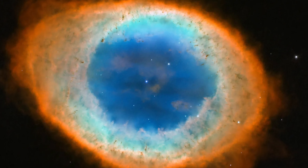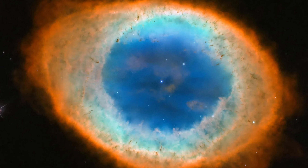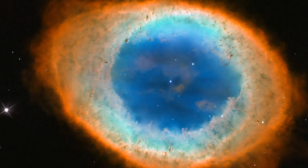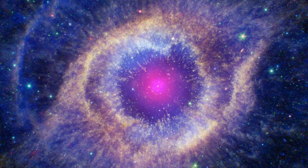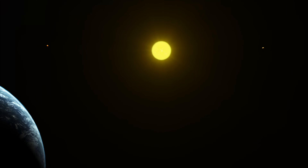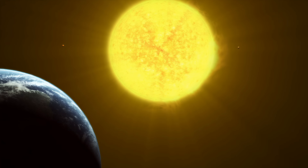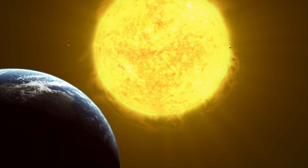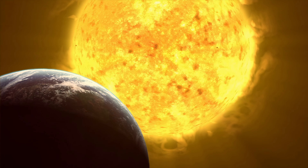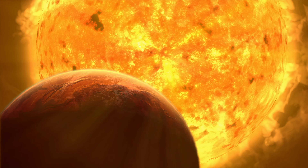Planetary Nebulae are formed when a star dies and, in the process, creates dramatic formations of radiating cosmic gas. Some other examples include the Helix Nebula and the Dumbbell Nebula. These are caused by low-mass stars — meaning they are not the ones that go supernova. When they enter the final stages of their life, they expand into what is known as a Red Giant.